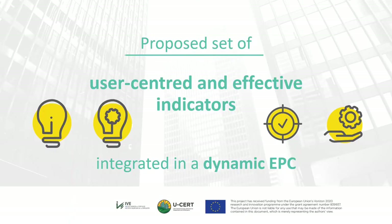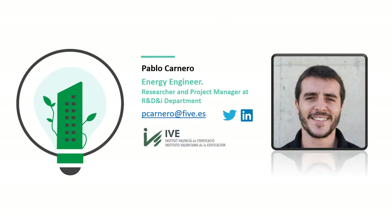The USER project aims to contribute to the necessary rebirth of EPBD assessment and certification schemes in many ways. This presentation will focus on a proposed set of user-centered and effective indicators integrated in a dynamic EPC report, with a view to facilitate EU harmonization by relying on applicable EPBD standards and increase user understanding and acceptance towards the increase of quality in the built environment, especially focusing on deeper renovations. The content has been prepared by Pablo Carnero, Energy Engineer, Researcher and Project Manager at the Valencia Institute of Building in Spain.